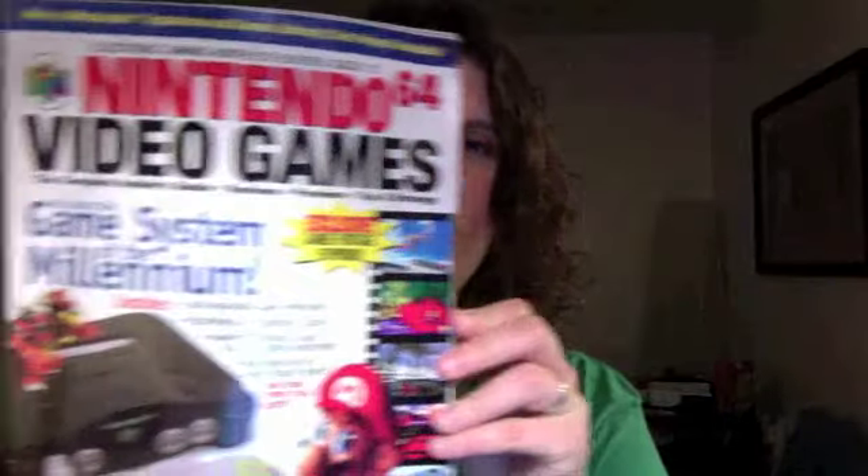There's also a Dungeons and Dragons: Warriors of the Eternal Sun hint book, which I'll probably need knowing me. He even gave me some of the codes that his sons had. And I even got this Nintendo 64 video games book that came out just before the console did — before it was actually out in stores for purchase. That's pretty cool; I've already read some interesting stuff in here. So that's everything from my friend Jim.